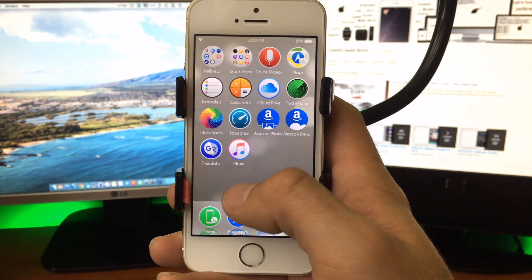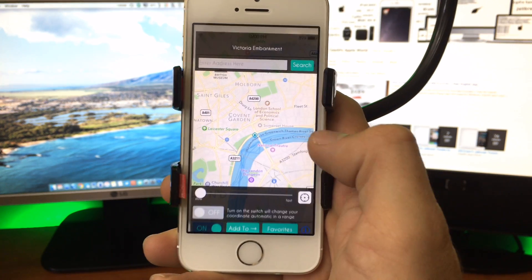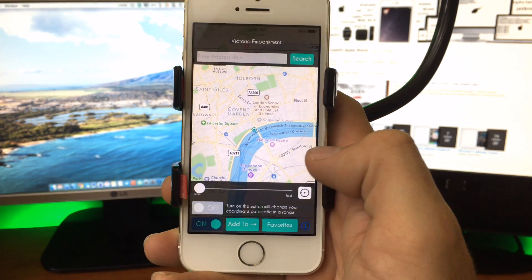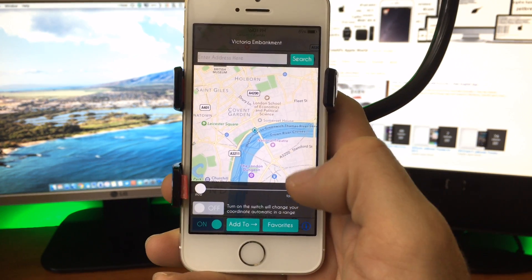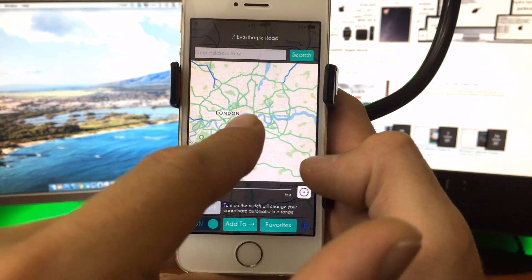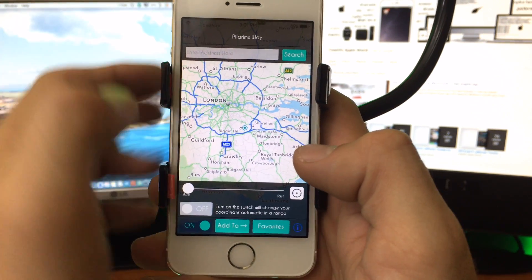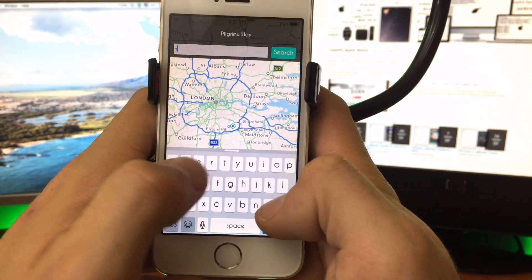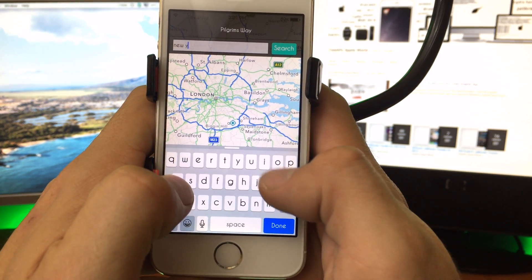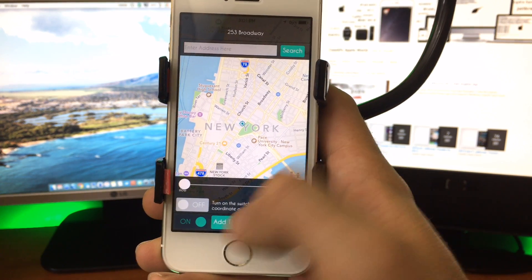Basically once you've installed the tweak, you purchase it through the Cydia store and then you can install. You'll be prompted to a screen basically like this. You can set it up where you can walk around. You can pinch and zoom on a map and choose your current location — wherever that little dot in the center is, is where you're gonna go. You can also search for places, so we could go to New York. If we spell it right. And you will see you jump right away.